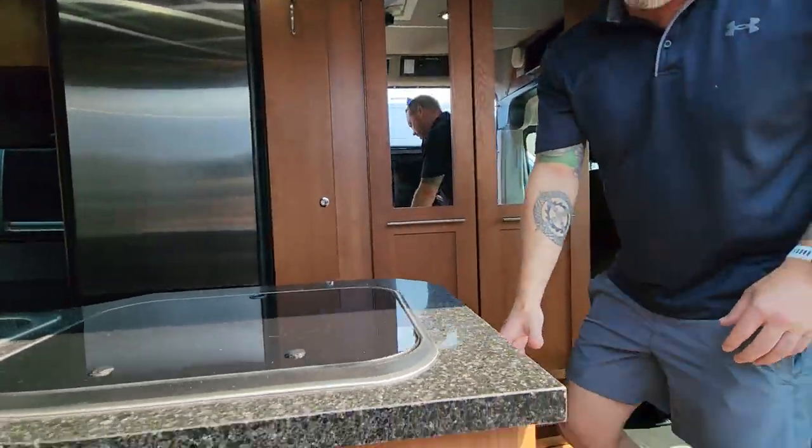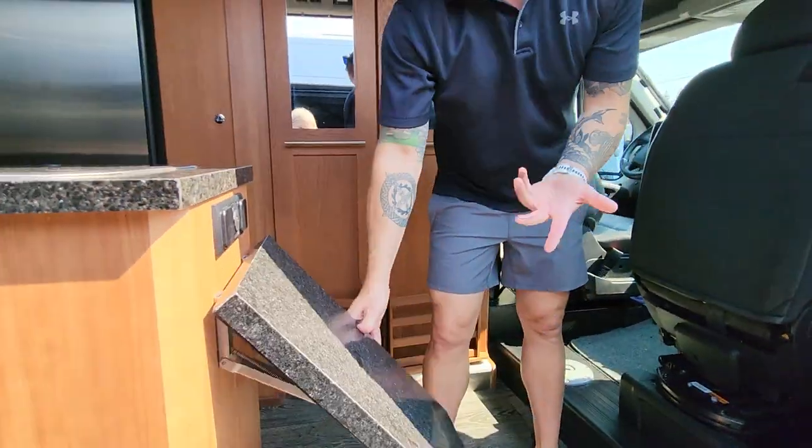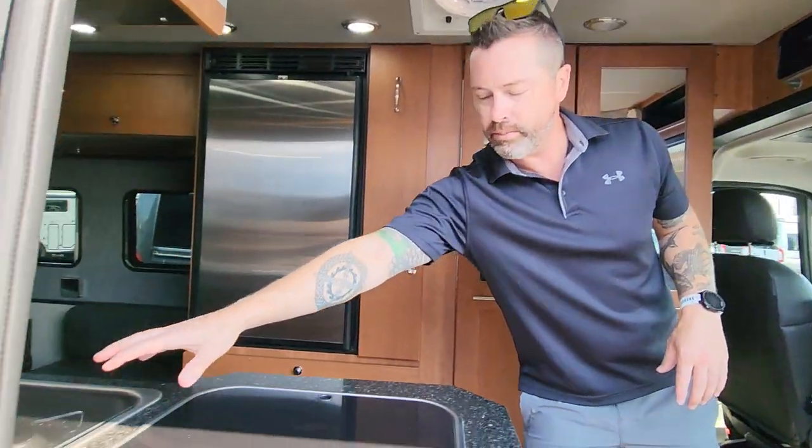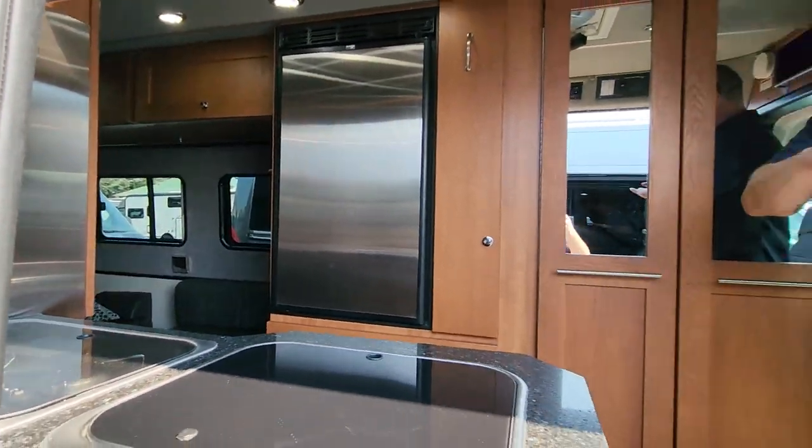It is bolted into the frame. Corian-style hard surface countertops, and a nice big counter extension as well. Flush mount covers on both your sink and your cooktop give you lots of prep space.